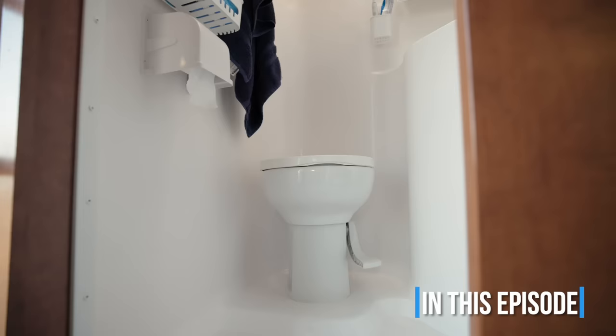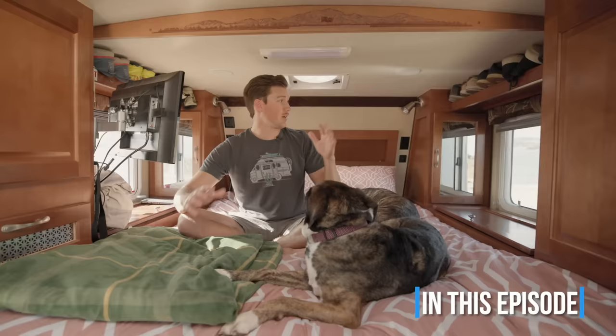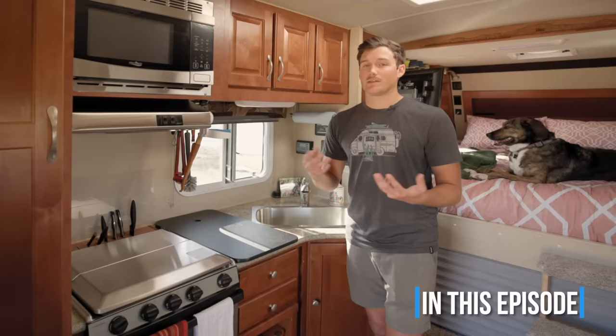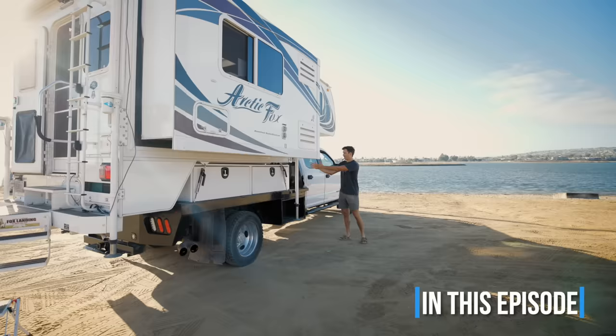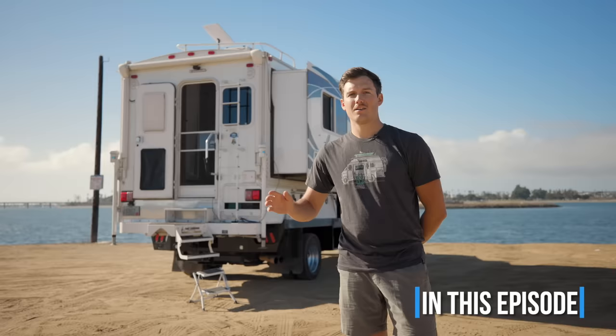Hey guys, my name is Johnny. I live full-time in this truck camper with my two dogs Luna and Willa. I do have an actual flushing toilet, and honestly I prefer dealing with this than I did with the composting toilet.